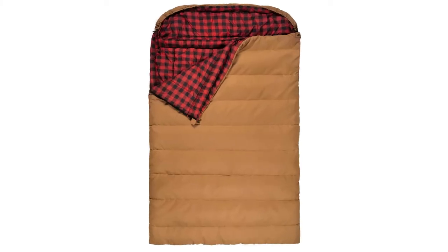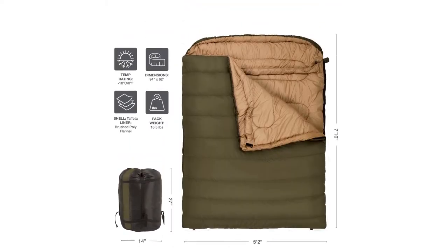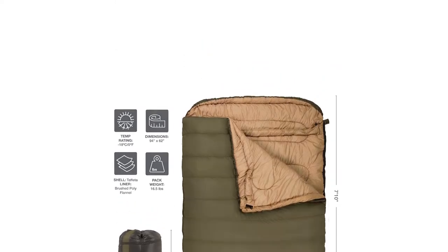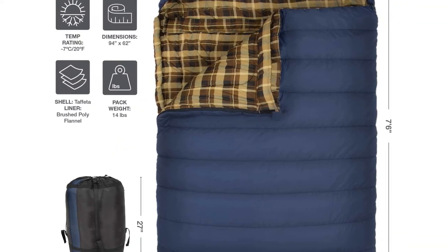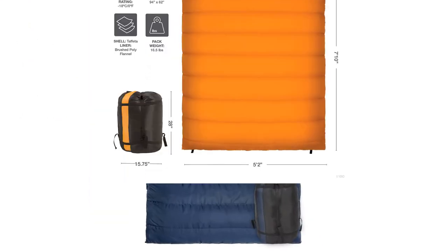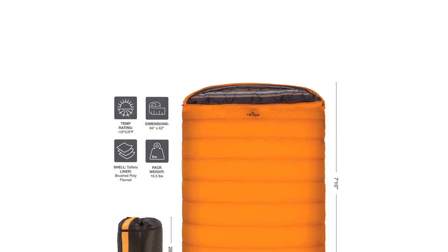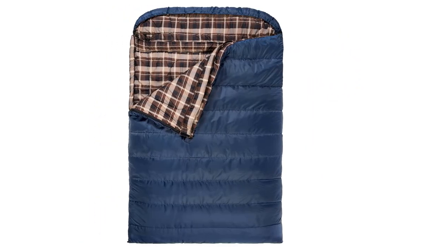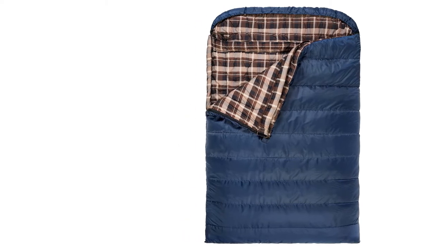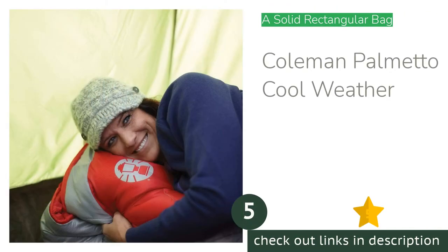The issues with the Mammoth are minor: the six draw cords used to adjust the hood and draft collar seem excessive, and it could be too warm for hot summer nights. The higher price tag may also give some shoppers pause — in that case, you can save money by picking up two Red Camp flannel bags and zipping them together into a more affordable double bag.